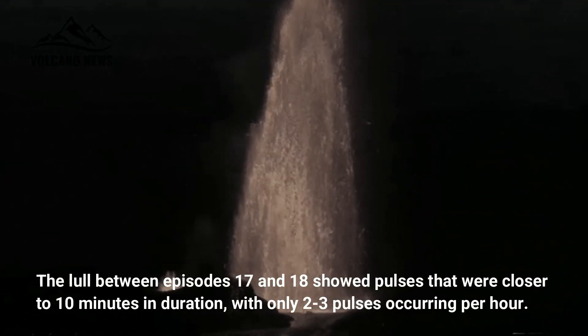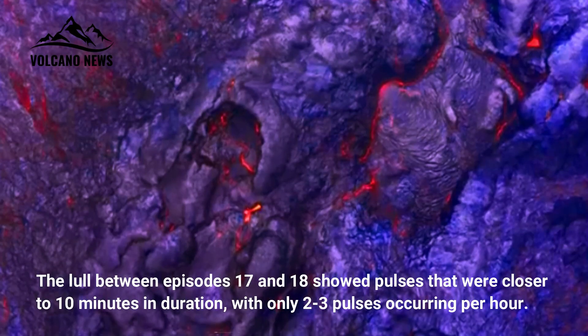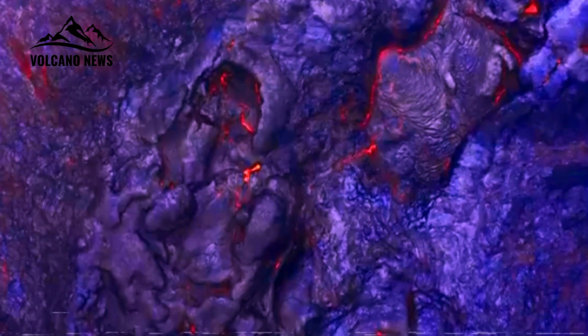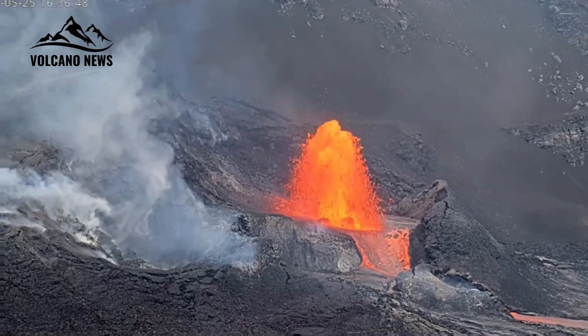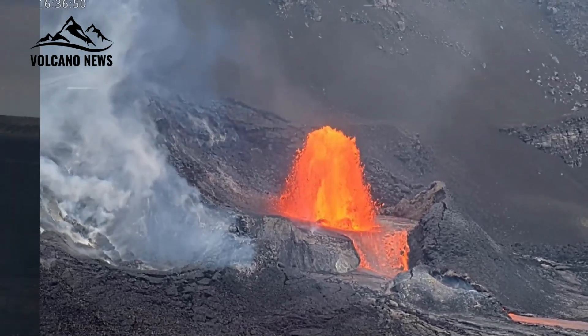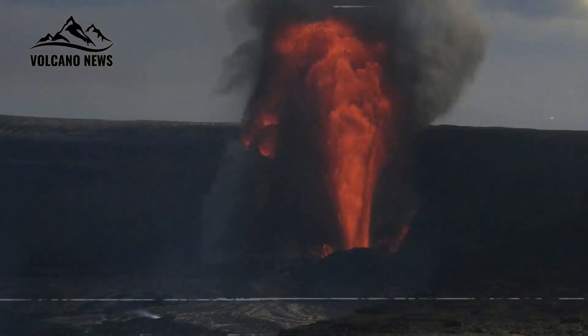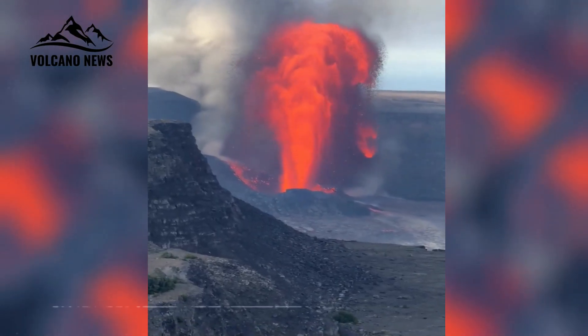However, the lull between episodes 17 and 18 showed pulses that were closer to 10 minutes in duration, with only 2 to 3 pulses occurring per hour. Although pulses typically occur before or after eruptive episodes, they are not consistent. Unlike the beginning of episode 20, episode 19 began without a tremor pulse. Furthermore, we cannot assume that pulses stopped during the eruptive episode, since strong tremors would have masked weaker signals.